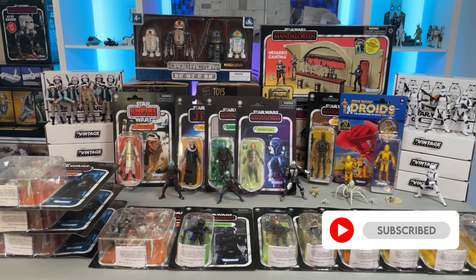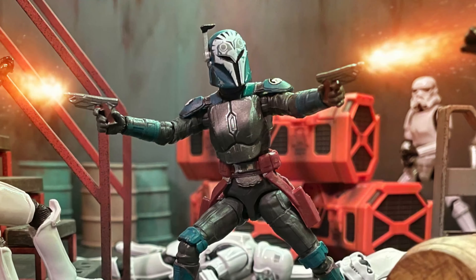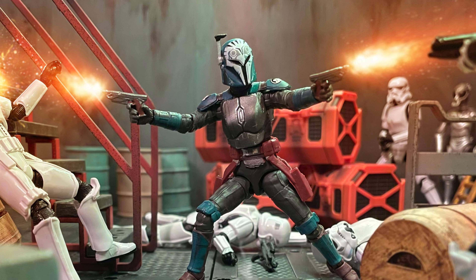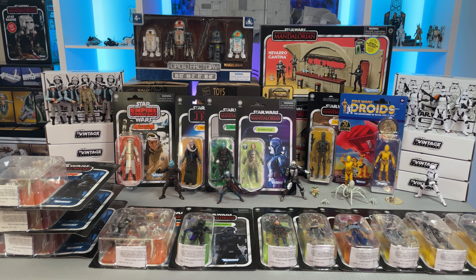Upcoming videos will feature similar reviews, diorama builds, and more from the vintage collection, so stay tuned. As some of you may know, I've been in the process of moving and changing collection rooms. It's been quite a journey and things are finally settling down and I'm finding time to be able to set up my new collection room.